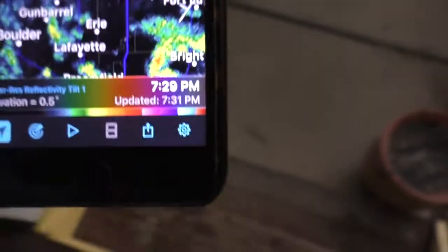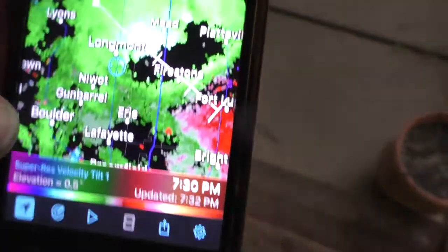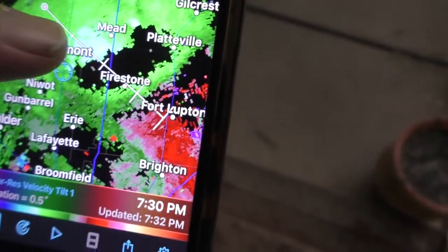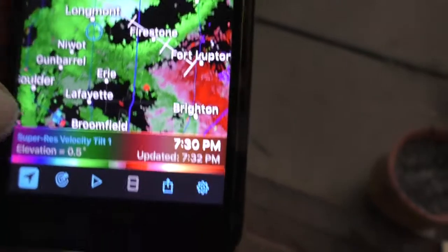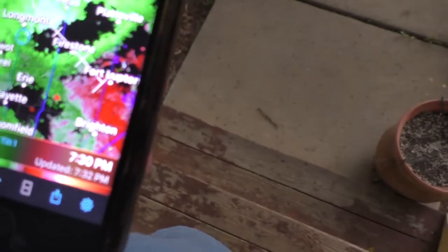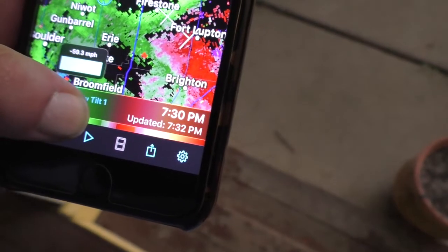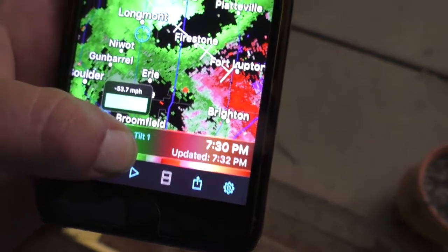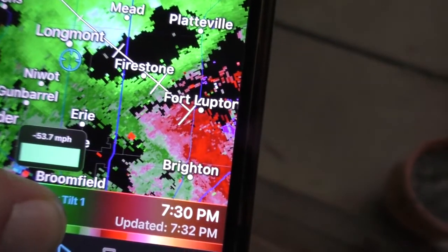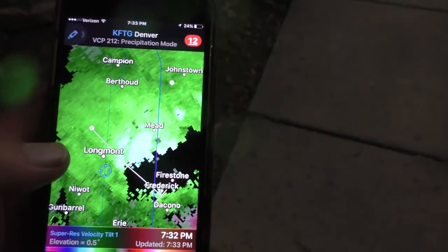That storm is rolling in on us. We're going to look here real quick. There is some good wind — we see that. See the brighter greens? We're going to tell what those are. About 53.7 miles per hour or so. Radarscope in action, truly in action as it happens. It's 7:34 p.m.